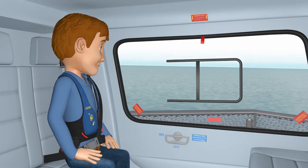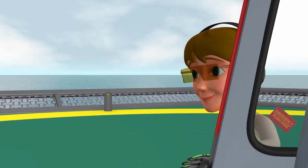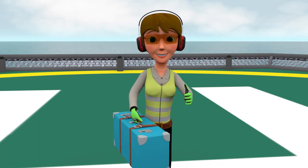Once you have arrived at your destination, you will be told when it is safe to remove your seat belt. When exiting, follow all crew member or helicopter landing officer instructions and remain in clear view of the pilot. A crew member or HLO will retrieve your baggage.